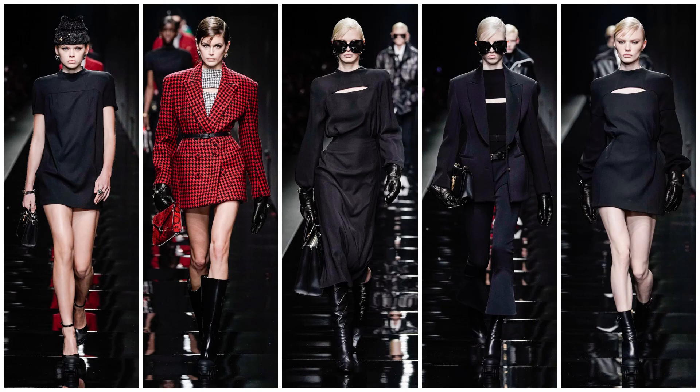Hello everyone, it's been a while since I've done this, but I'm finally continuing it because I've seen some runway pictures and shows that I actually like. So this is my review of the Versace Fall and Winter 2020. Let's get it on.